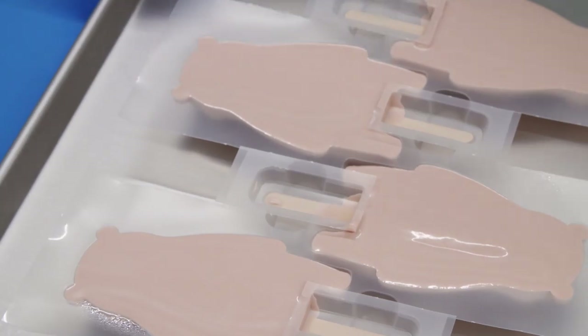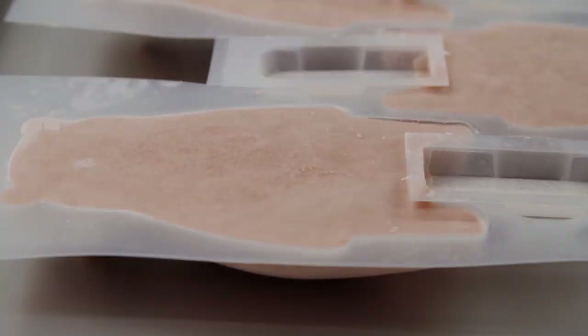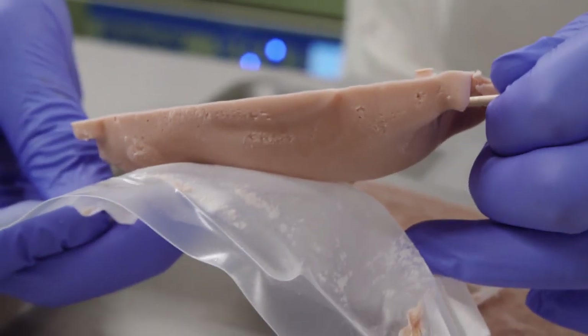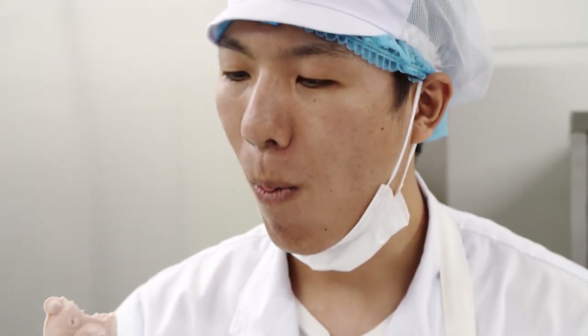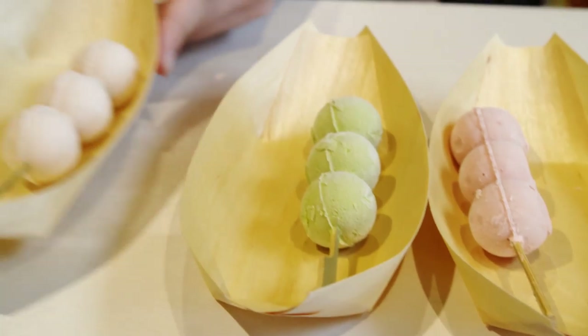The final production step: the polyphenol ice cream mix is put into molds and then into the freezer. After an hour in the shock freezer, the ice cream is ready — here in the form of the popular Japanese figure Kumamon. The ice cream is especially suitable for children, as they can eat it very slowly without it melting and dripping all over their hands.